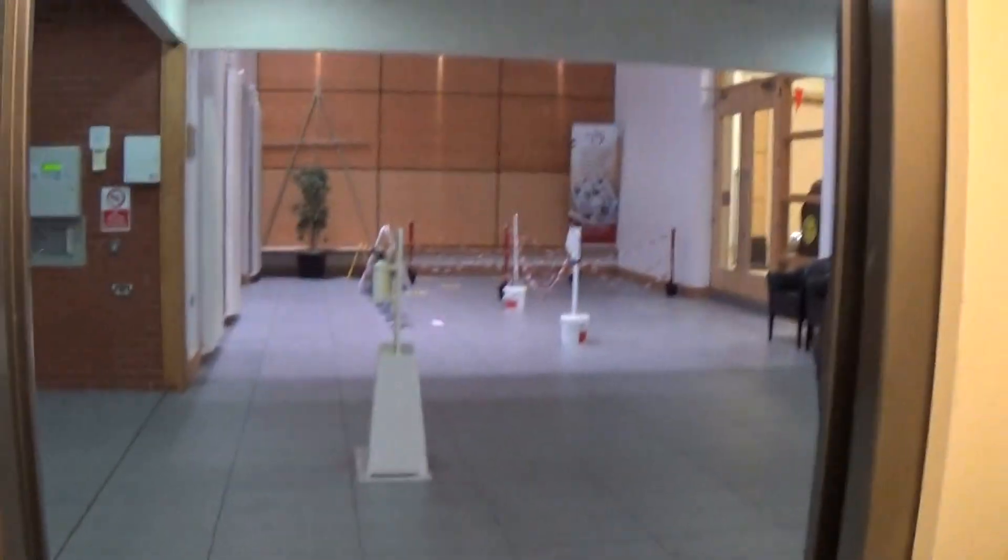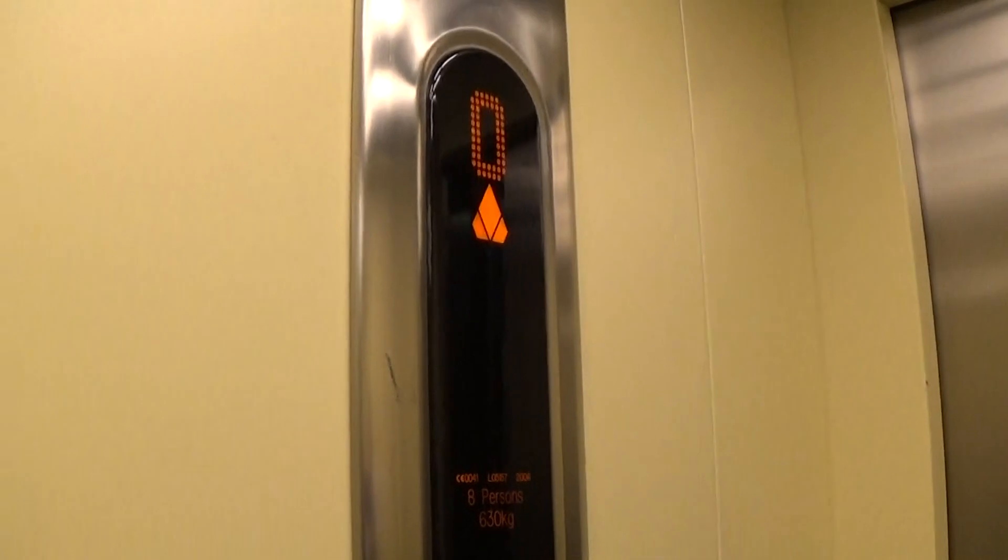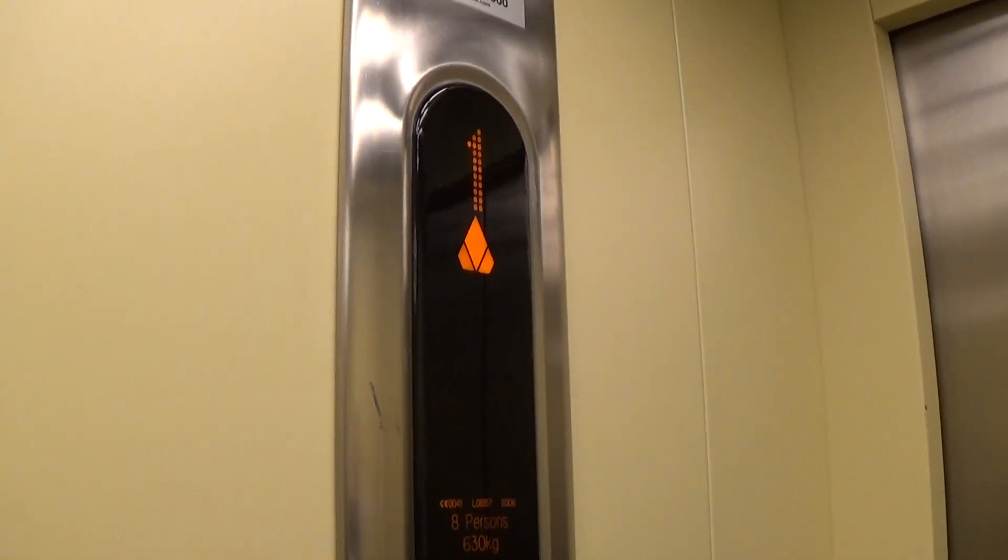Let's go to one. The capacity is 630kg per person, built in 2006, 15 years ago.